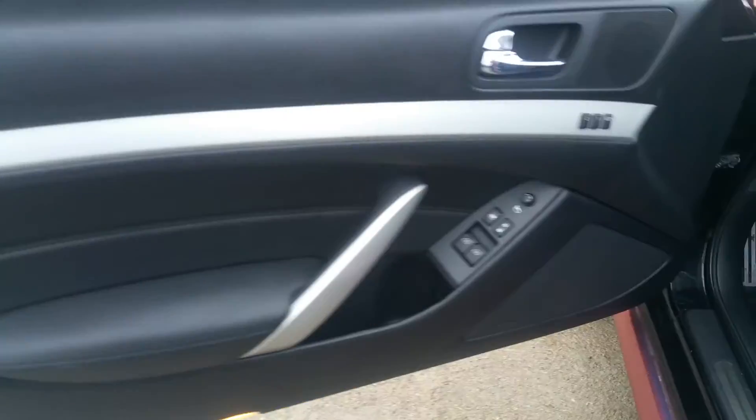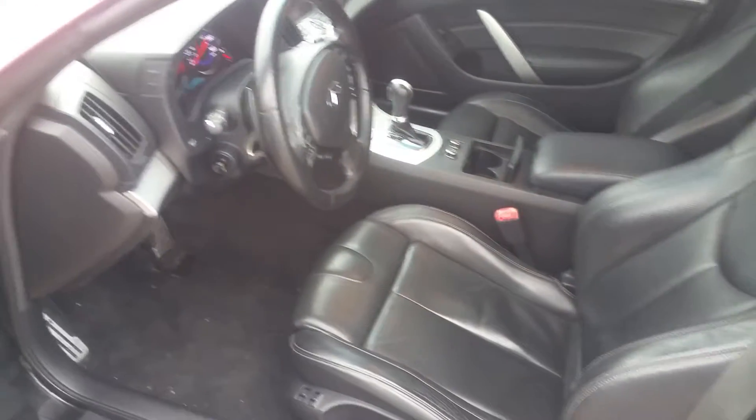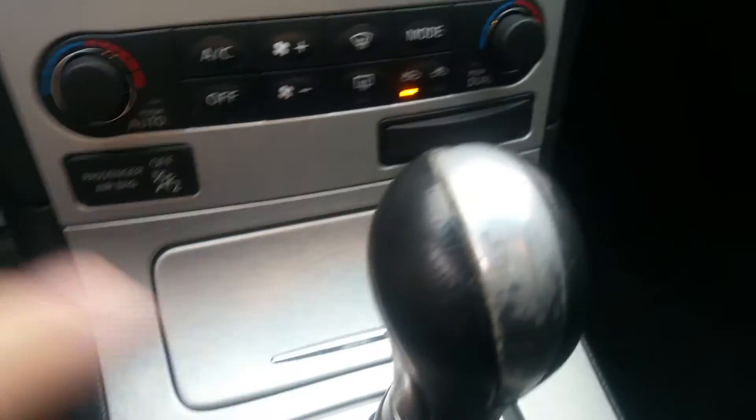Inside here, we've got two memory settings and some stainless steel chrome accents. Full leather interior with different settings for the seats — multiple adjustments for everything from lumbar to bolsters. Key fob there. Both seats do have heat settings. Paddle shifter there and a little compartment down there.